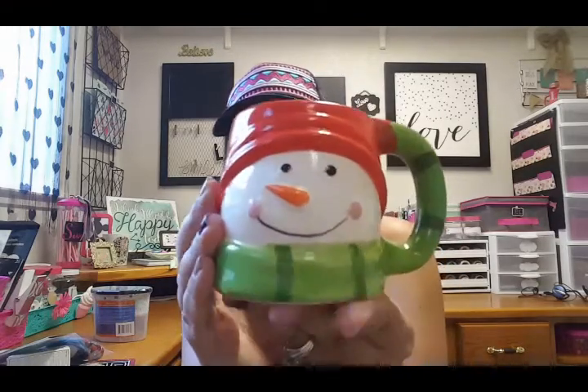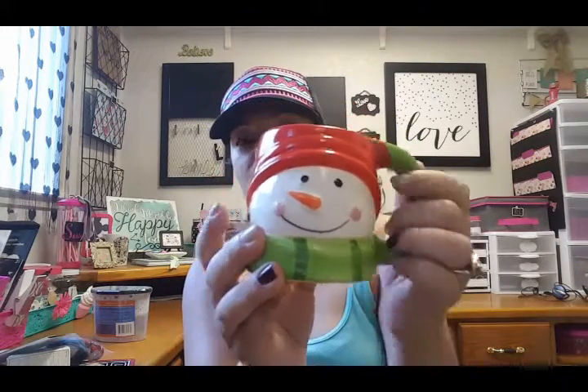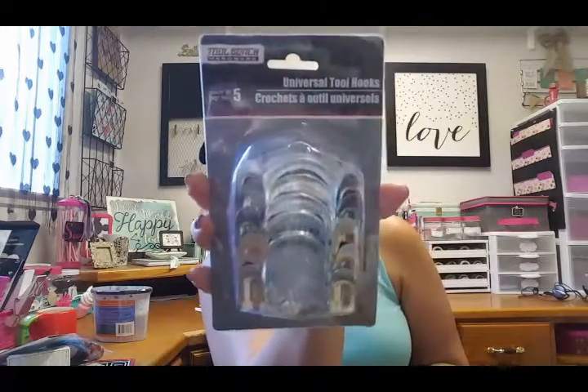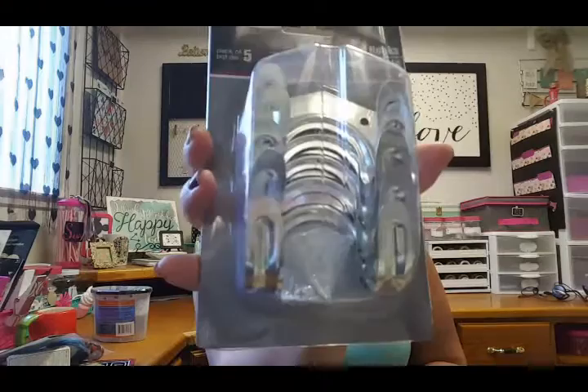I was looking for the cute snowman mugs but did not find them. I did find this one though, and I want to give it to my son's class teacher for Christmas. I had gotten her a Starbucks coffee, so I wanted to include the mug in that gift bag.